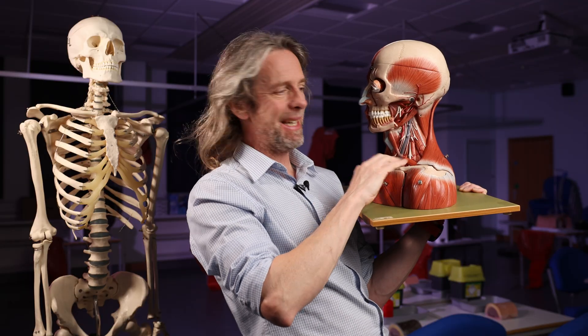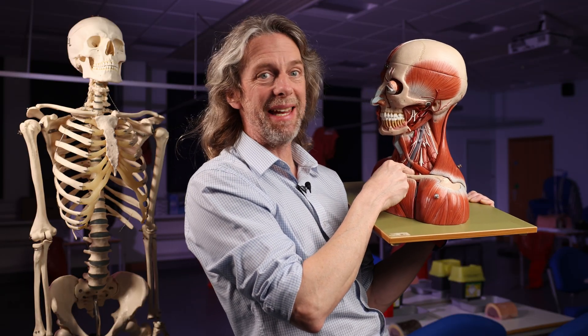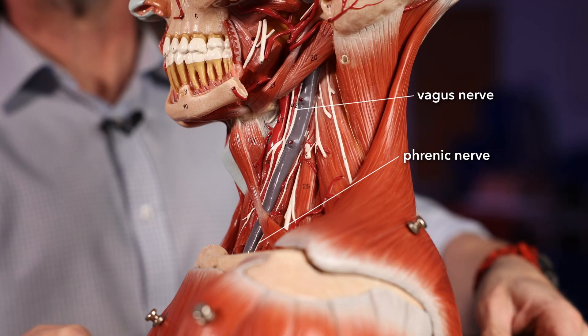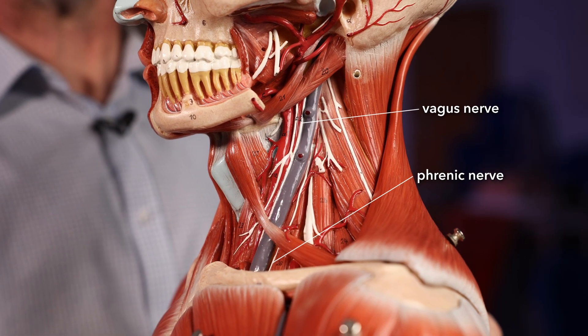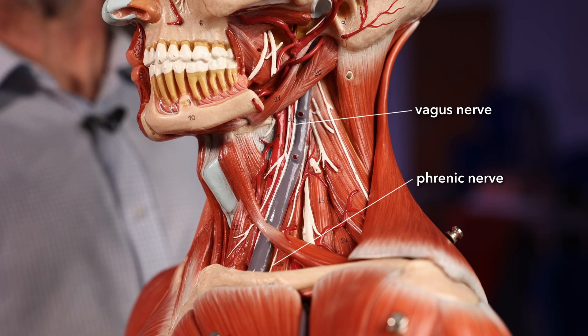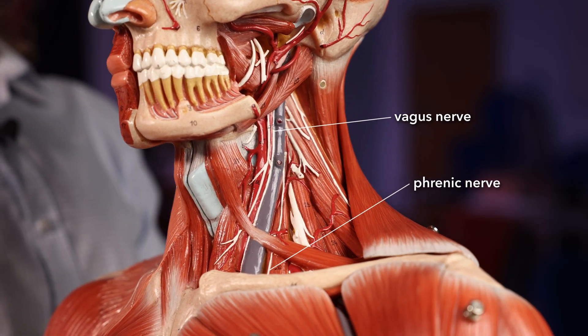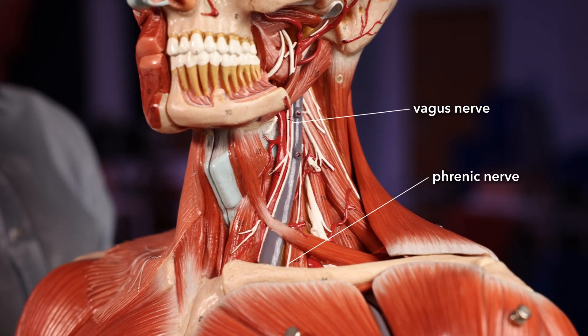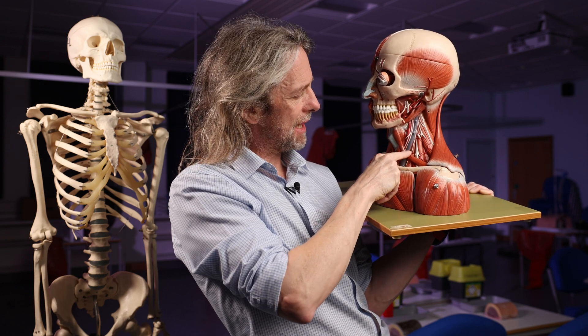When I'm dissecting and I get deep into the neck, I find the anterior scalene muscle easily. And if I ever find a nerve that's on the anterior surface of the anterior scalene muscle, it's the phrenic nerve. And if I follow it back up — it's coming out of the cervical spinal cord. So here's a nerve running down to the chest with the two blood vessels — runs all the way up to the brain — that's the vagus nerve. This nerve here is also running down into the chest, and if I follow it back up, it's coming out of the cervical spinal cord — it's the phrenic nerve.